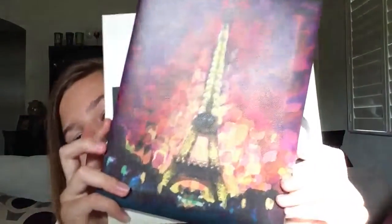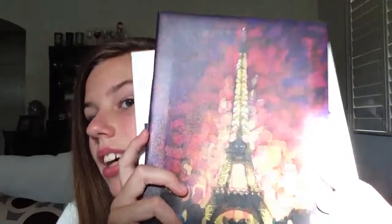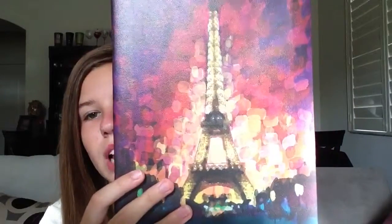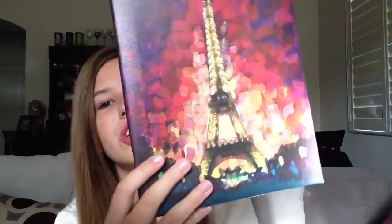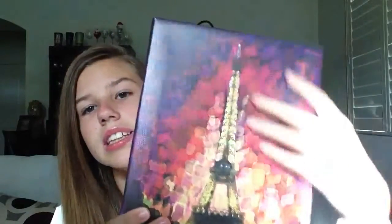Since you just found out about my obsession with Paris, I thought I'd show you some pictures. First, this picture — I hang this in my room because it's so pretty. You know how people call Paris the city of lights? Well, all of these dots remind me of lights, so it's like the city of lights. I think it's the prettiest thing ever.